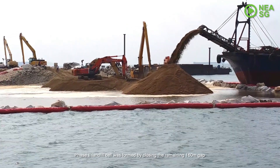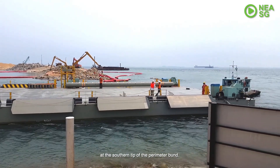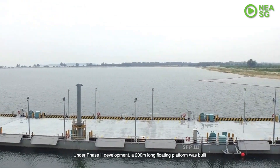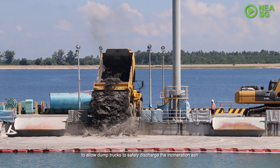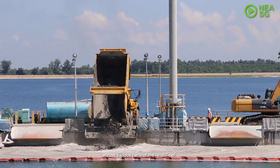The Phase 2 landfill cell was formed by closing the remaining 160-metre gap at the southern tip of the perimeter bund. Under Phase 2 development, a 200-metre-long floating platform was built to allow dump trucks to safely discharge the incineration ash across various parts of the landfill cell.